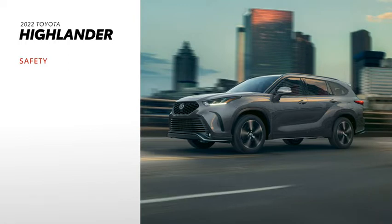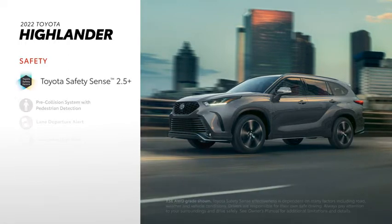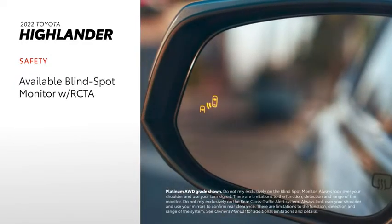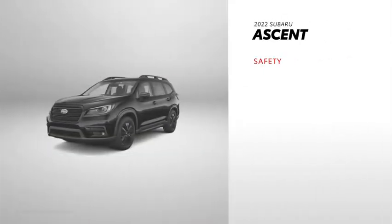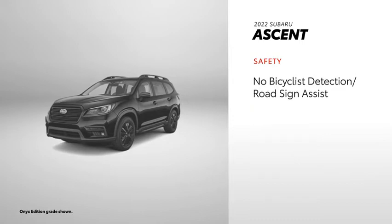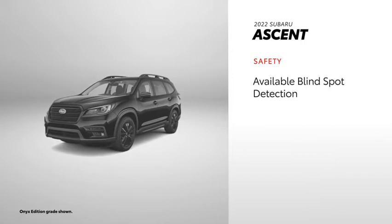Highlander makes safety a priority, and its centerpiece is the Toyota Safety Sense 2.5 Plus bundle, which comes standard on all models. Highlander is also available with blind-spot monitor with rear cross-traffic alert. Ascent also comes standard with an active safety bundle called EyeSight Driver Assist Technology, but it lacks some features found in TSS 2.5 Plus. However, Ascent does include available blind-spot detection.